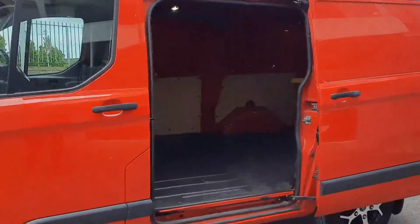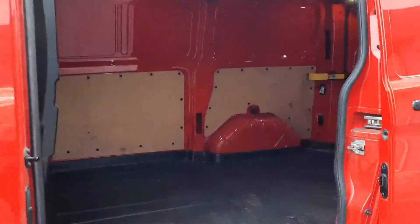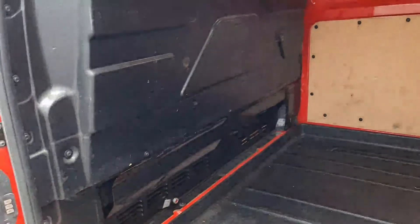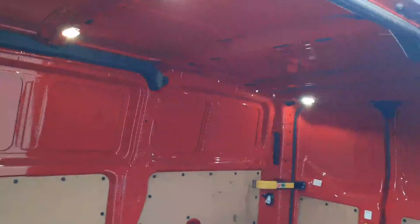Coming to the cargo area, we have a sliding side door with easy access, semi-ply lining, rubberized floor, and a solid bulkhead with a low-through on the bottom here. We have overhead lighting throughout as well.